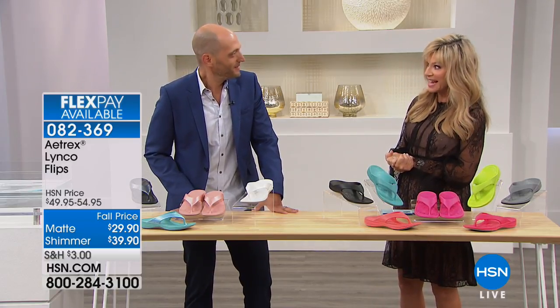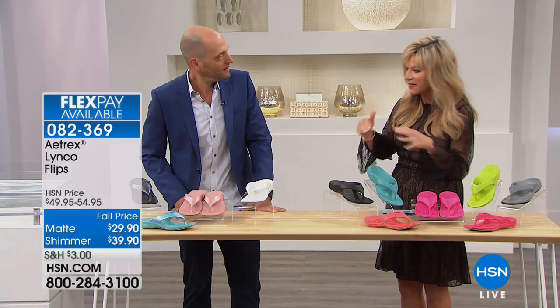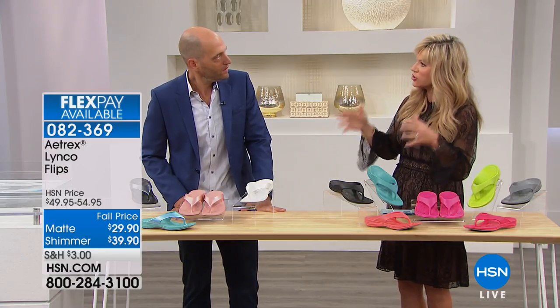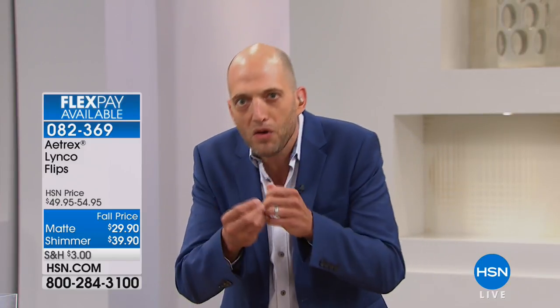Atrex has a 70-year history in the business — Matthew's grandfather and his brother started the company. They're the foot geeks of the industry. Their mission is to make shoes you want to wear because you love the way they look, but that hide secret technologies designed to make you feel great.